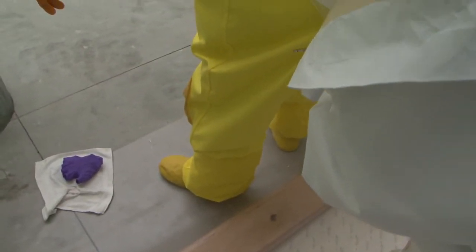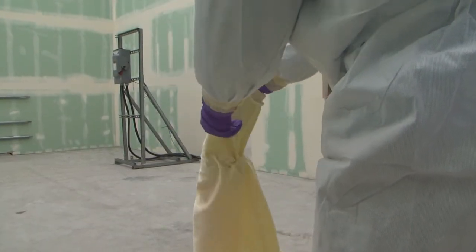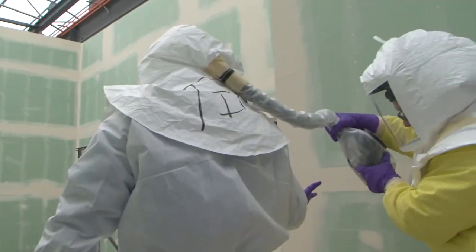Before the initial airlock entry, crews practiced dressing and undressing in multiple layers of personal protective equipment. The mockup is really helping us to learn the steps, figure out what we need to do first to get somebody in there and get them back out safely.